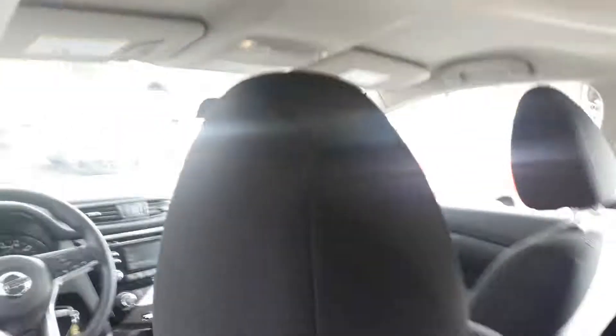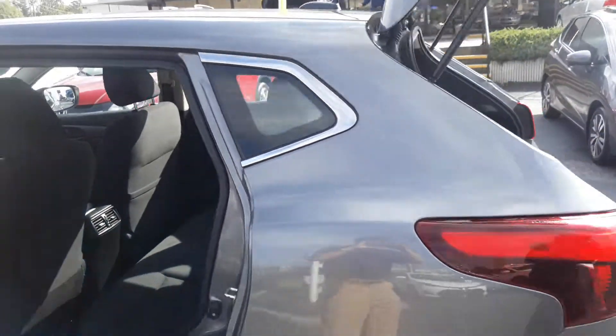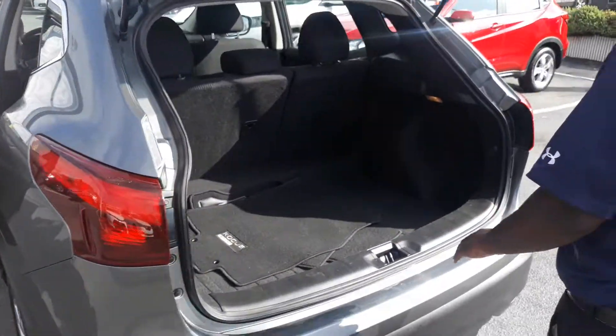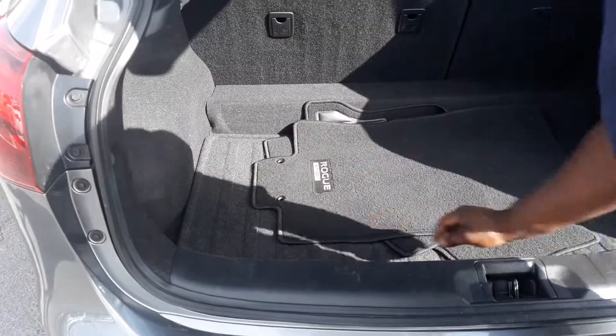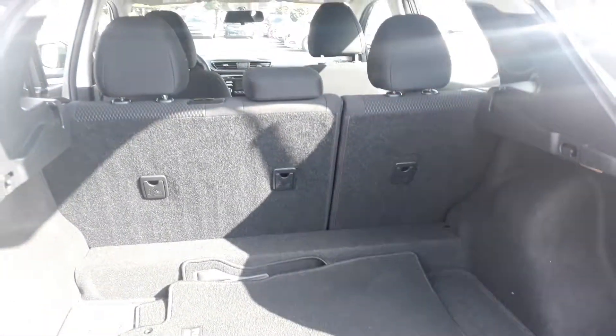Take a look here in the trunk. You do have plenty of space here. As you can see, there's a little extra storage right up under here as well that will actually house your spare tire and everything else.